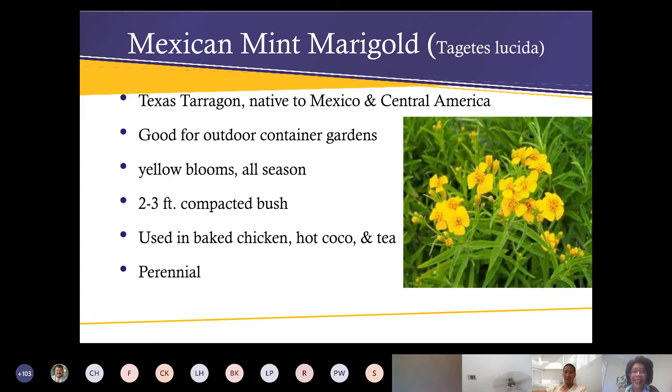Mexican mint marigold is native to Mexico and Central America. It's good for outdoor container gardens, gets to be about two feet tall and three feet wide, with yellow blossoms all season long. It does die back but comes right back in the spring — I've purchased one and it kept coming back year after year. It makes a very nice tea and is used in baked chicken and hot cocoa. You can also pour boiling water over it, stick it in the refrigerator, and enjoy it as a cold drink.